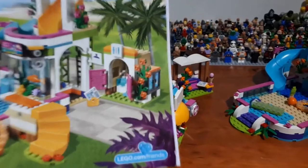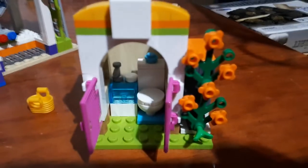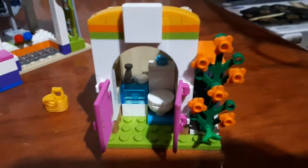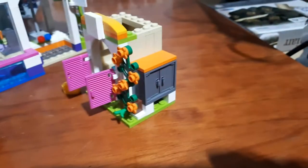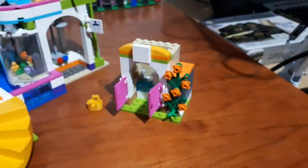Next let's have a look at the toilets. Opening it up, inside we've got the little toilet and the sink. On the side we've got the lockers. That is all complete.